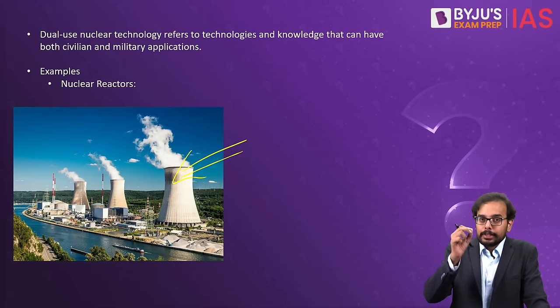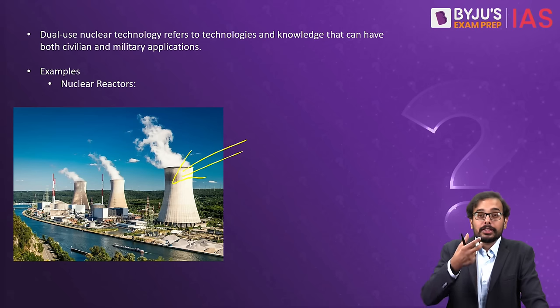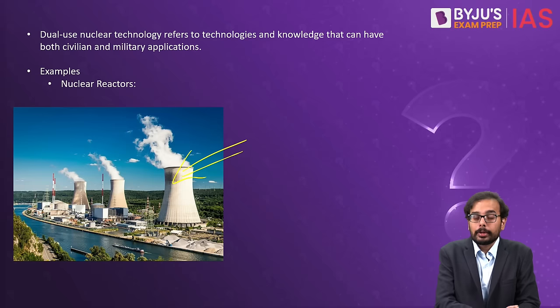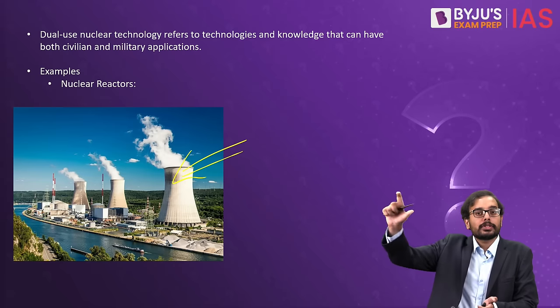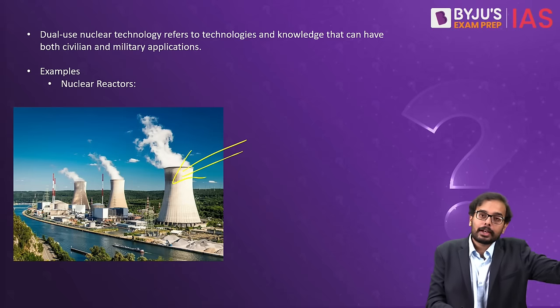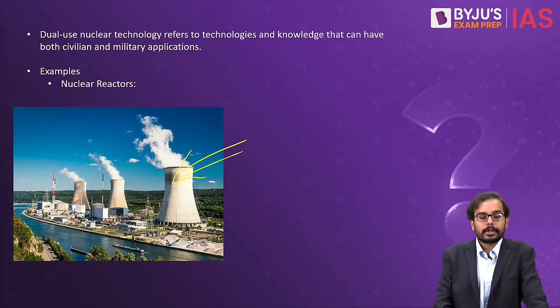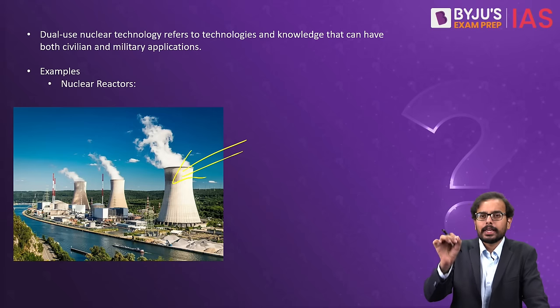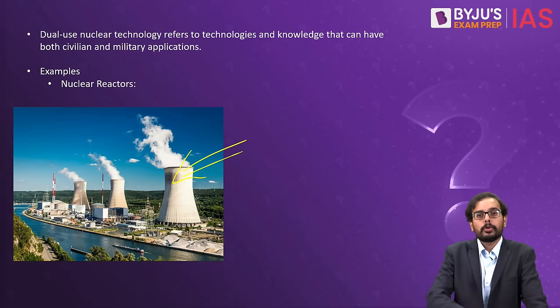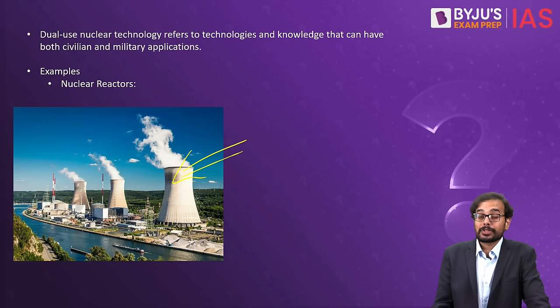However, a byproduct of the nuclear reactor is plutonium, and this plutonium is used in nuclear weapons. So the same nuclear technology can be used for generation of electricity — a civilian purpose — and also for generation of plutonium for military purpose. Any nuclear technology that can serve both civilian and military purposes is called dual-use nuclear technology.